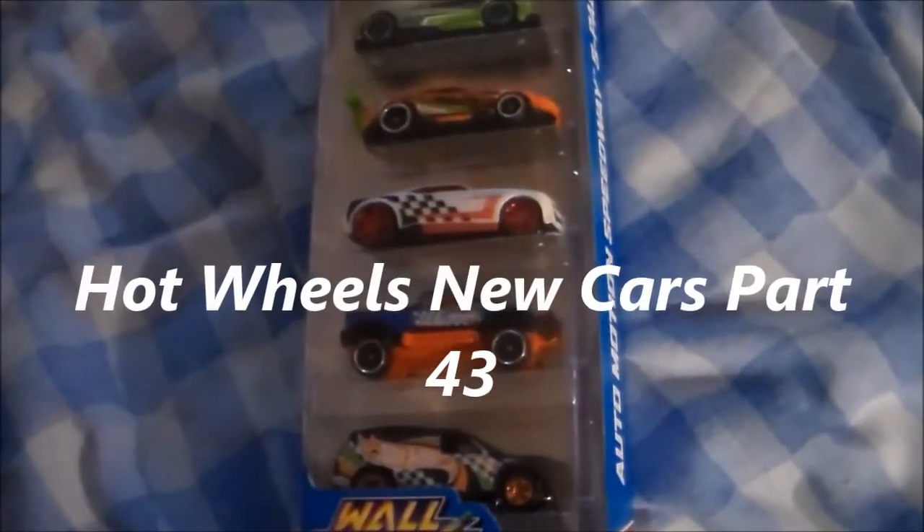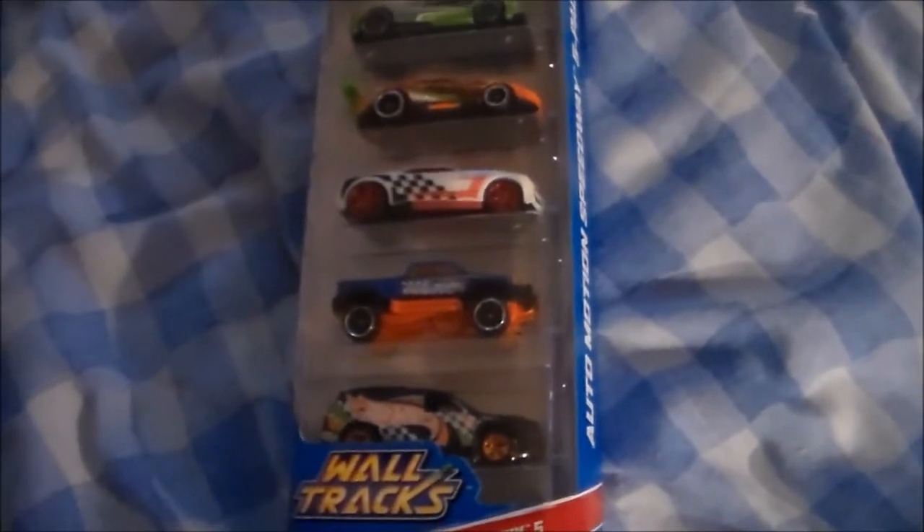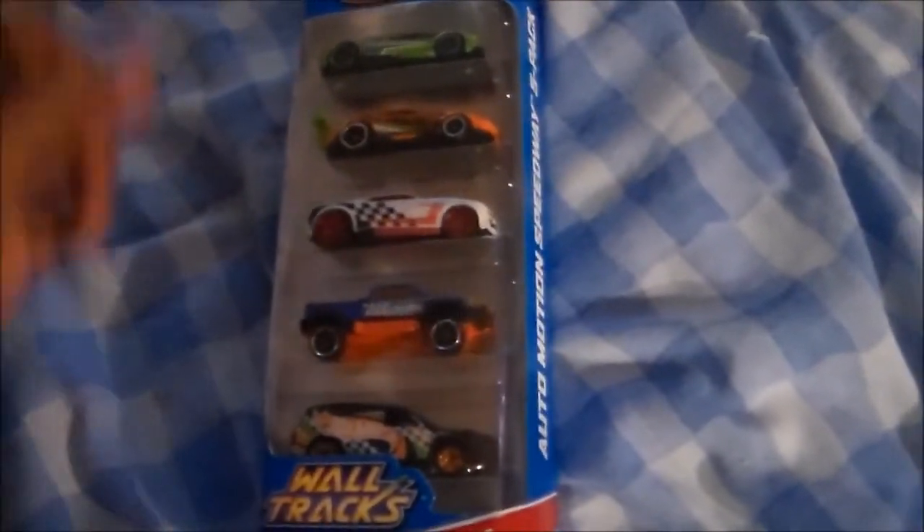Hey YouTubers, this is EMDSC14R coming to you live from the Keystone State, and this is Hot Wheels New Cars Part 43.